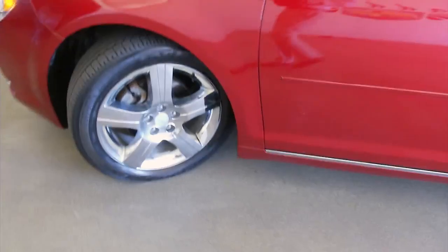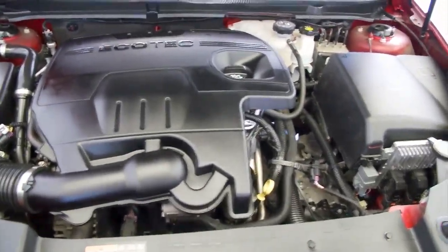We're going to hop outside and take a look at the tires. Aluminum alloy wheels — looks like plenty of tread. Exterior paint looks good and the engine sounds good.